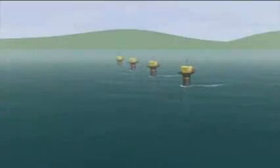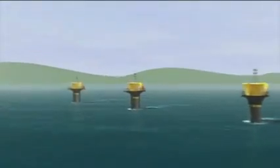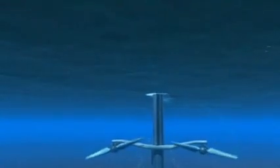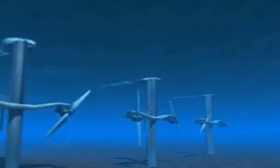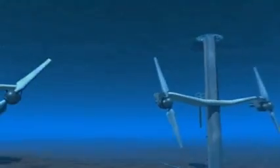If its developers can prove it works, they have big plans for tidal stream power stations strung across Britain's tidal hotspots. Their technology, they say, is clean, green, unobtrusive, and unlikely to harm marine life — able to play a major role in meeting Britain's share of the European target of 20% of all energy from renewables by 2020.